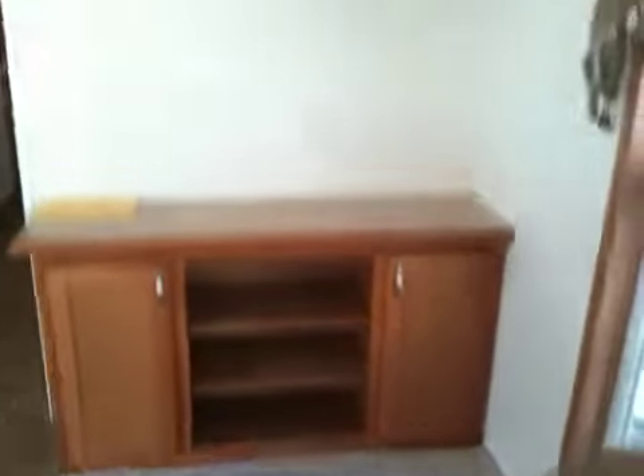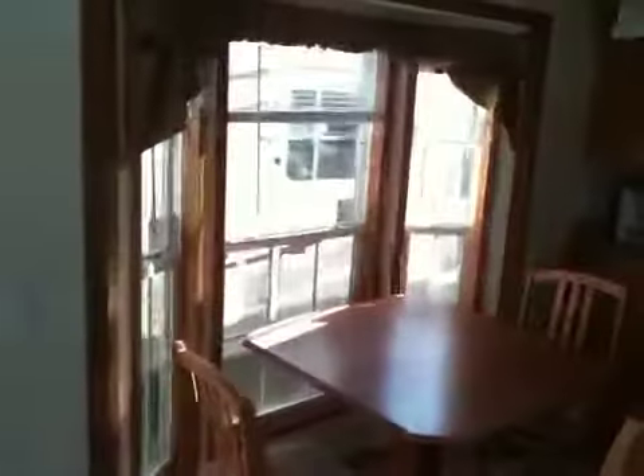There's the entertainment center there, and that's up to the loft area. Here's your kitchen table and your bay window area.